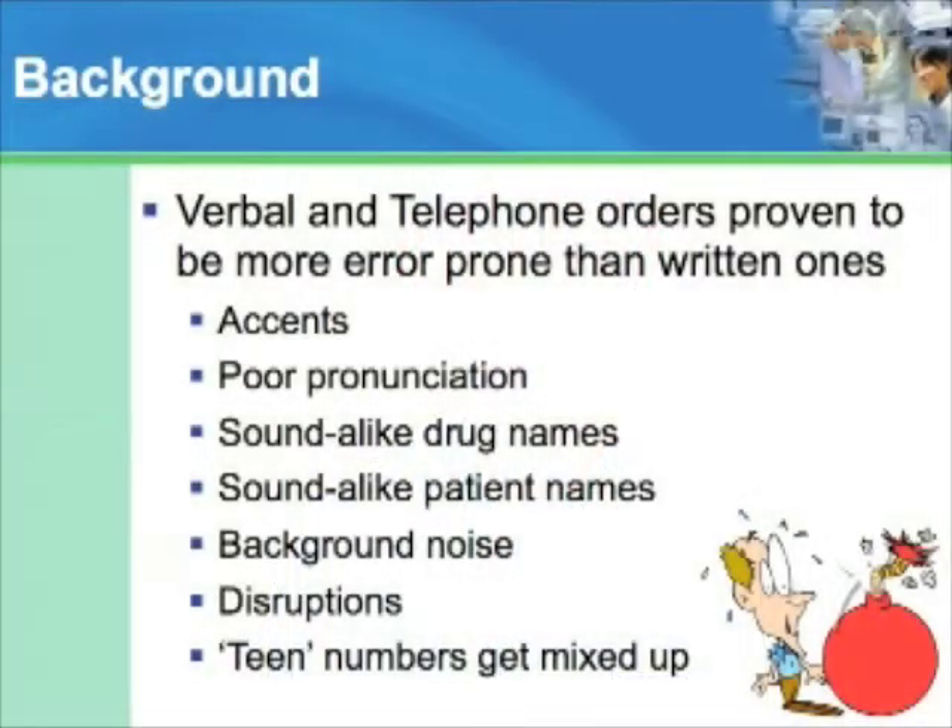Verbal and telephone orders are inherently prone to error as compared to written ones. That's because what the person receiving the order hears is affected by accents, poor pronunciation, sound-alike drug names, background noise, and disruptions.